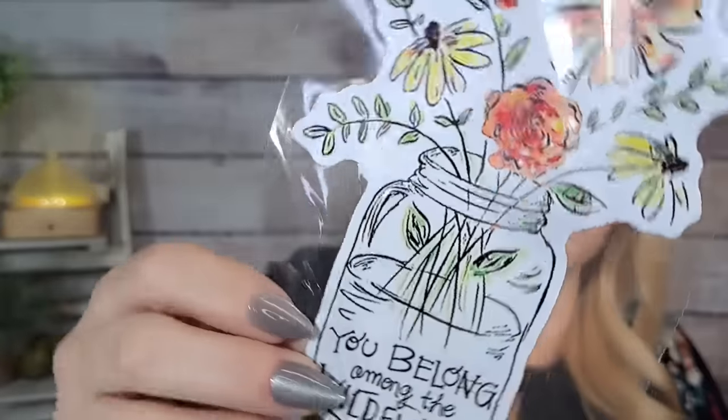Another sticker — this is really pretty too. It's a vase with some flowers in it and at the bottom it says 'you belong among the wildflowers.' I love that — very pretty.